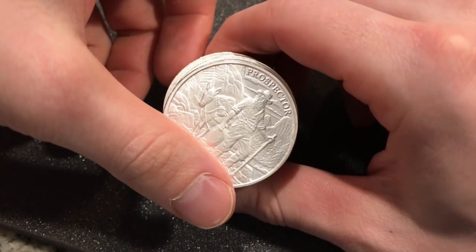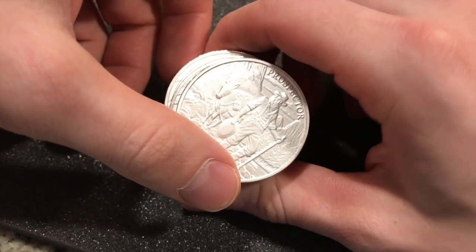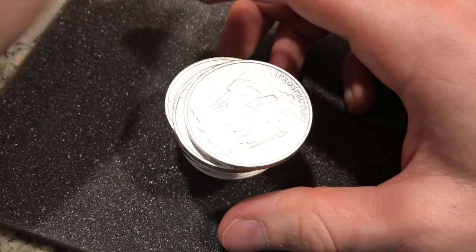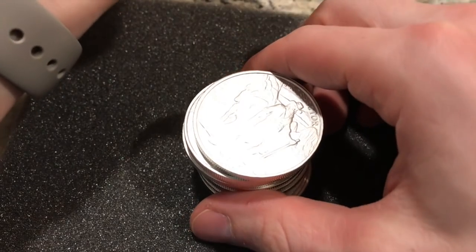Today we had a classic case of doing the whole video with the camera not recording. Geez, that was something else, but I'll just kind of recap what I was talking about for the last 10 minutes.